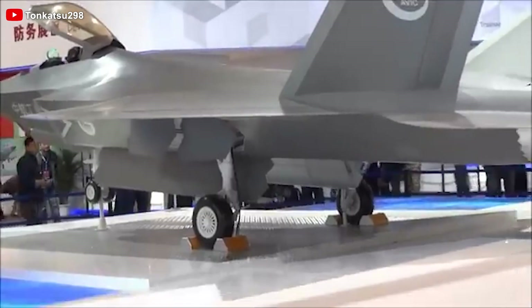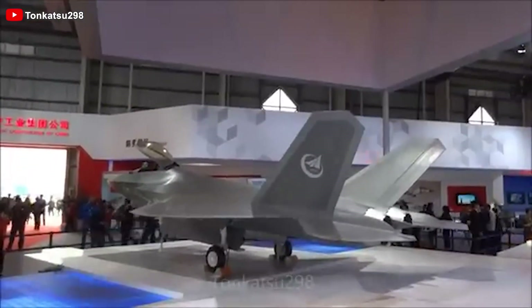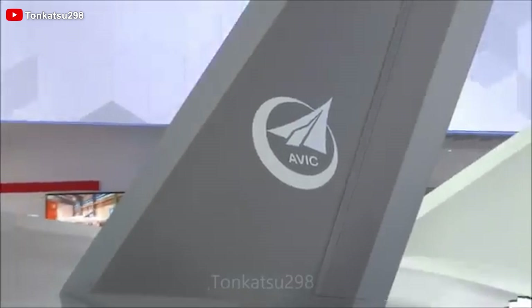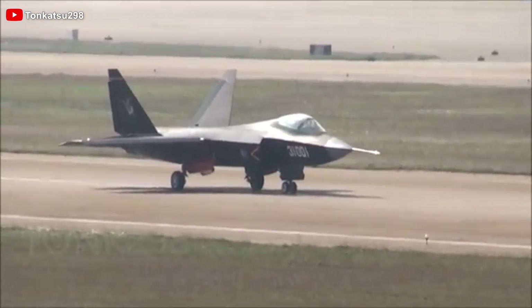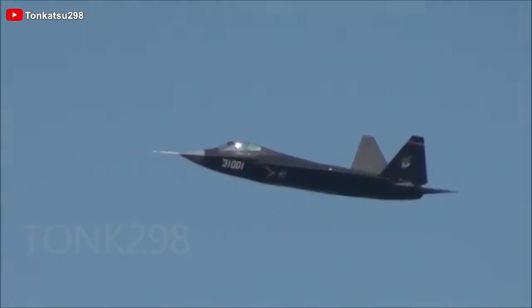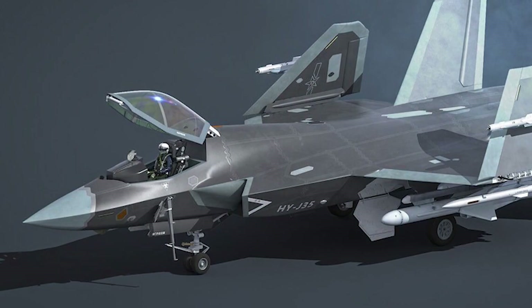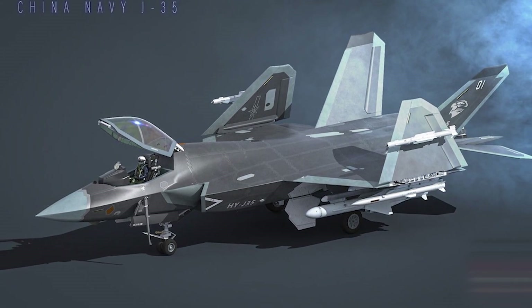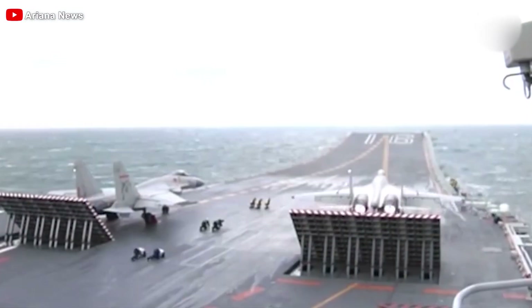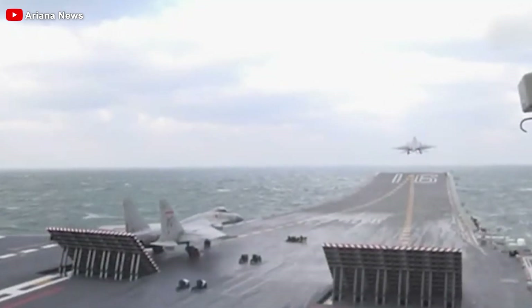The FC-31 made its public debut at Airshow China 2014 in Zhuhai. A significantly reworked version followed in 2016, showcasing major refinements. However, development on the land-based FC-31, also known as the J-31, seemed to slow afterward, hinting at a lack of official interest. Instead, focus shifted toward adapting the design for carrier operations as the J-35. By late 2022, the land-based version of the fighter for domestic use reemerged.